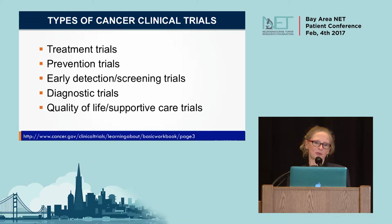Even within the clinical trial realm — trials that involve people — there are a variety of different types of trials. Most of what I'm going to be talking about would be treatment trials, where you're actually receiving a therapy or an intervention of some type. But there are other types of trials as well, including prevention, trials associated with imaging, quality of life, and others.